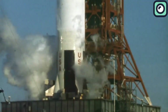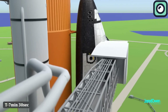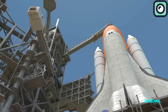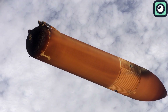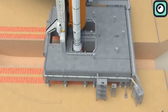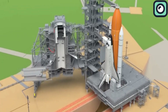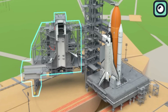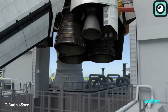The Space Shuttle program attempted to address some of these issues by introducing partially reusable components. The shuttle itself and its solid rocket boosters could be recovered and refurbished after a mission. However, its external fuel tank was still discarded after each flight. Despite the partial reusability, the Space Shuttle remained incredibly costly, with each mission averaging about $450 million to $1.5 billion, depending on the payload and mission complexity.